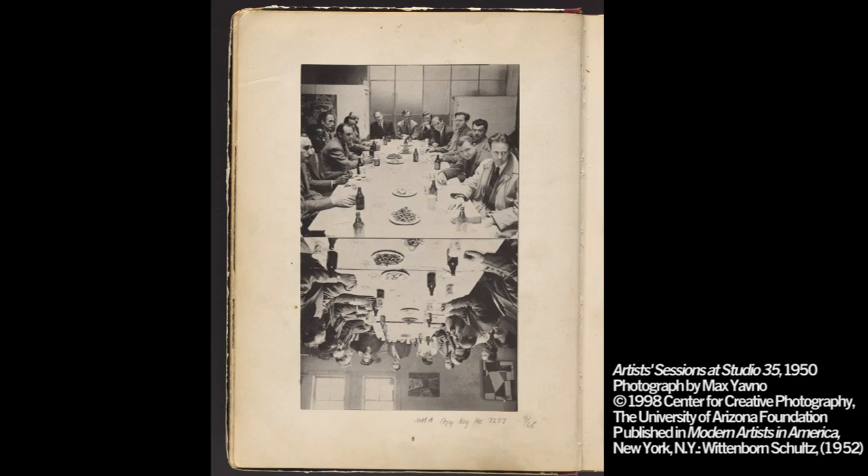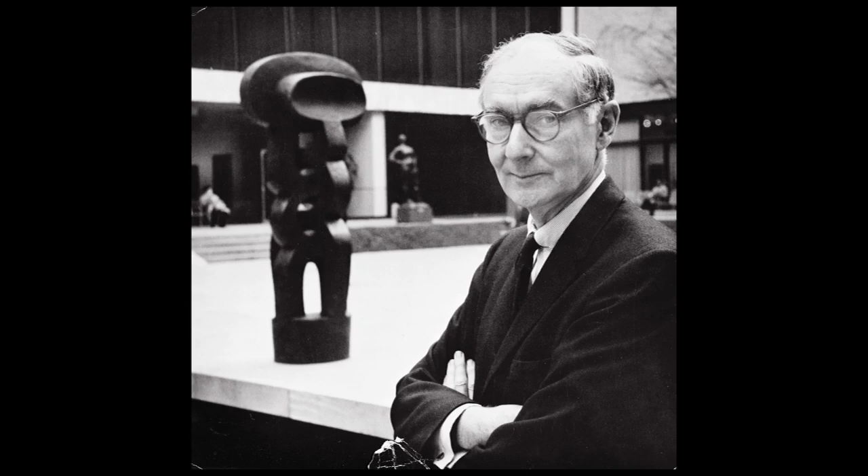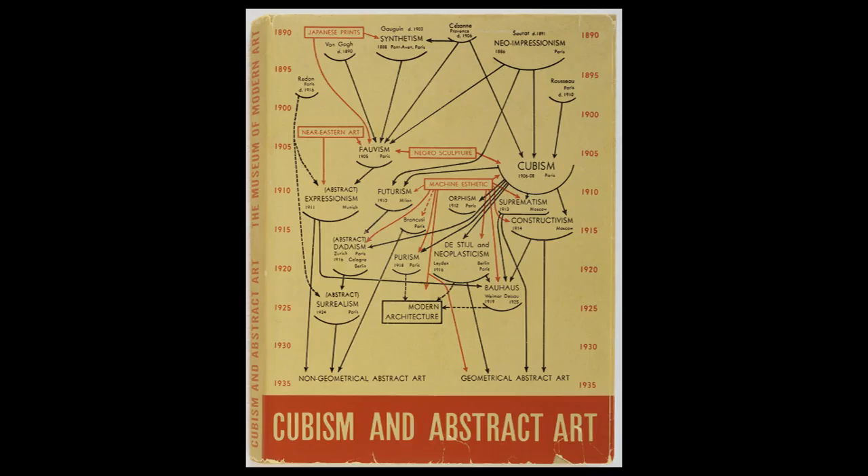Looking at this image, we have a pretty high percentage of the New York School painters here in one room — this is The Club. Willem de Kooning, perhaps the leader of this movement — I say perhaps because there wasn't one leader, but I think if we took a vote, most of these characters would nod in de Kooning's direction. Ad Reinhardt, an oppositional figure, would later become known as the father of minimalism. And this figure here is Alfred Barr, who's not an artist at all — he's an academic, and he was the founding director of the Museum of Modern Art.